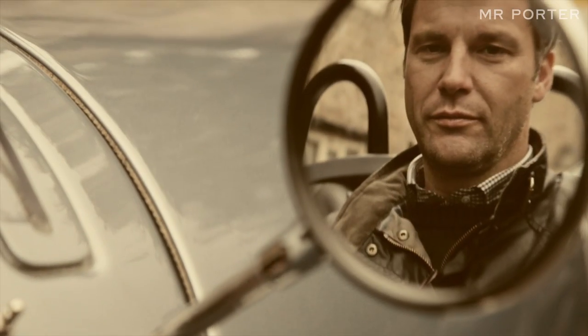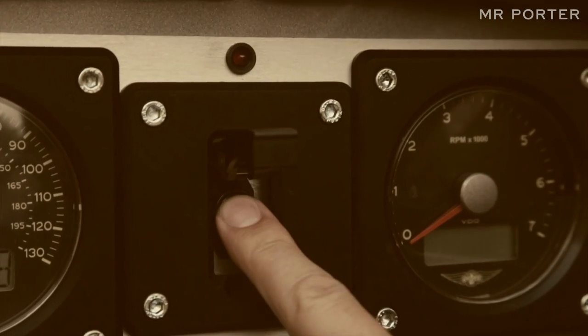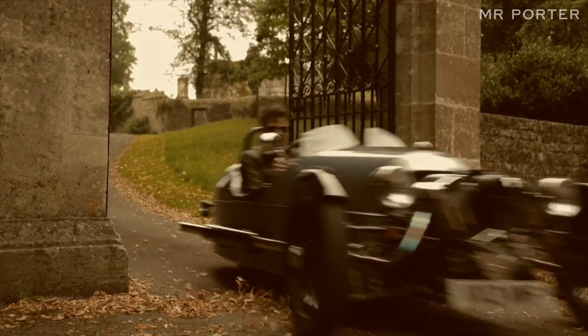In a world of ever-increasing complexity, we went against the grain and chose the Morgan three-wheeler as the next car in our road test. I think this car is just pure back-to-basics driving in its simplest form.